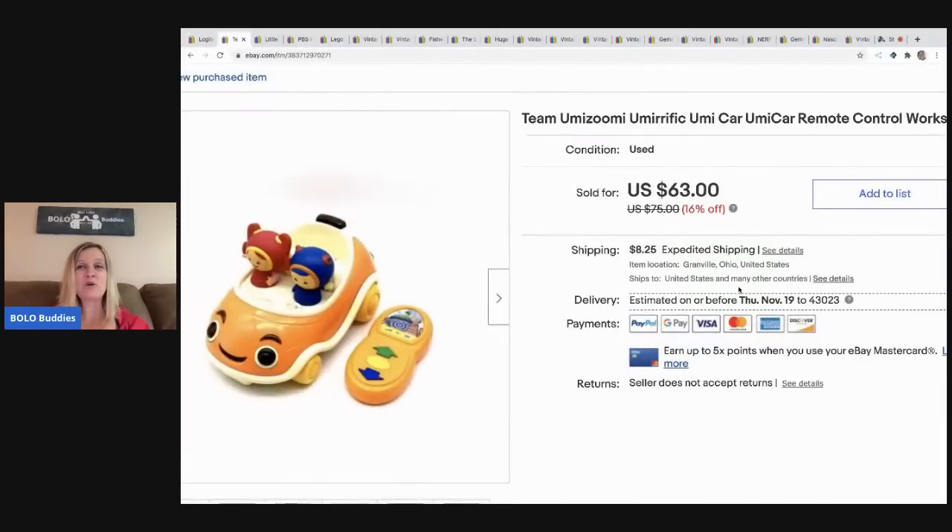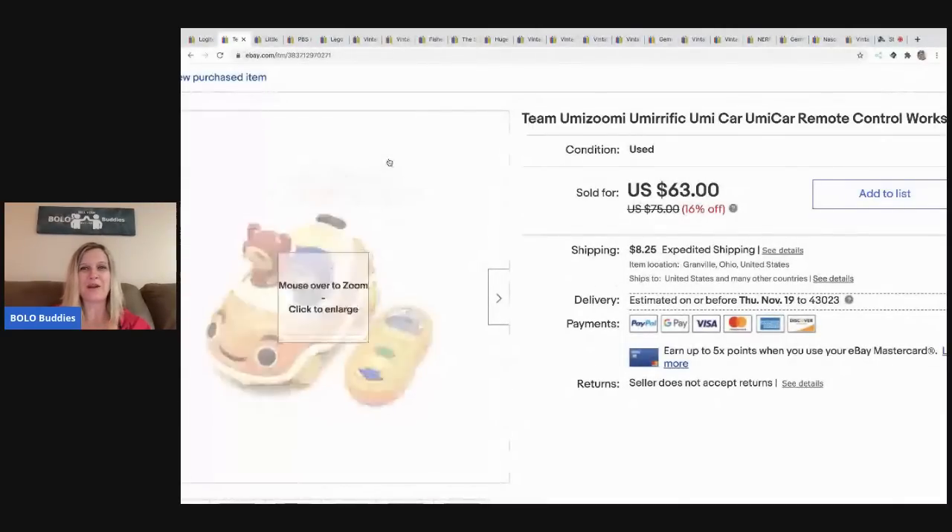The next item I sold is this Team Umizoomi remote control car. I have another one of these that I need to list — that's just the car, missing the remote — and they sell well even without the remote. So if you find the remote or just the car, definitely pick it up because people will buy them separately. I took a best offer of $48 on this. I got it at a garage sale for a buck and the buyer paid shipping.